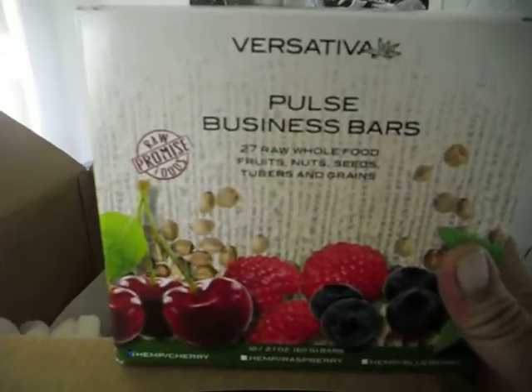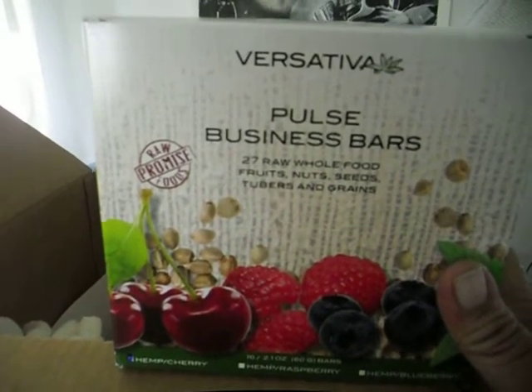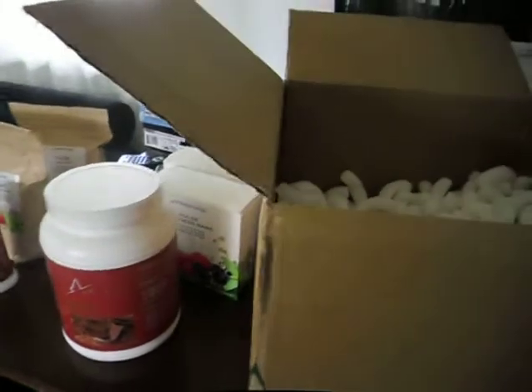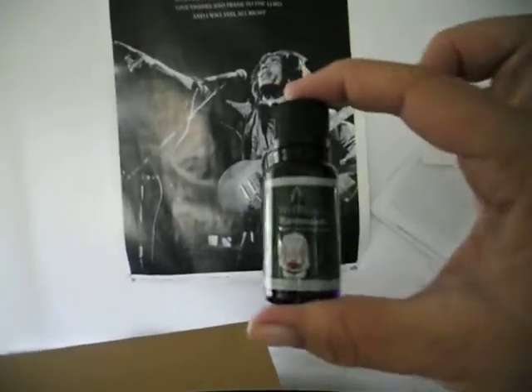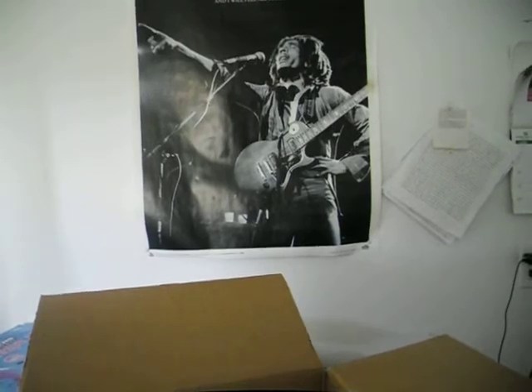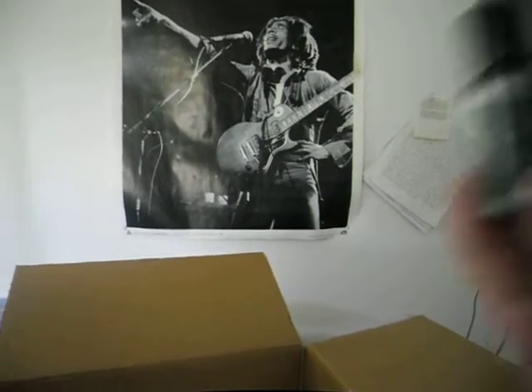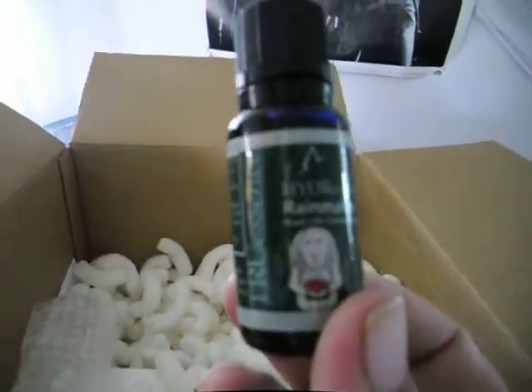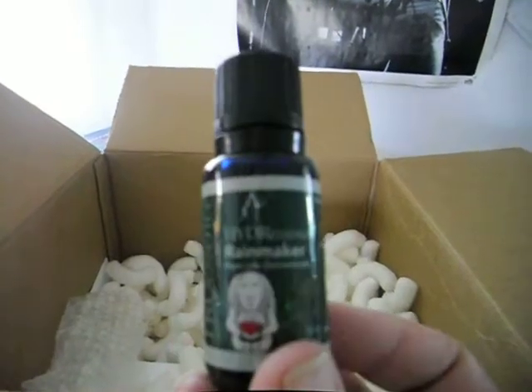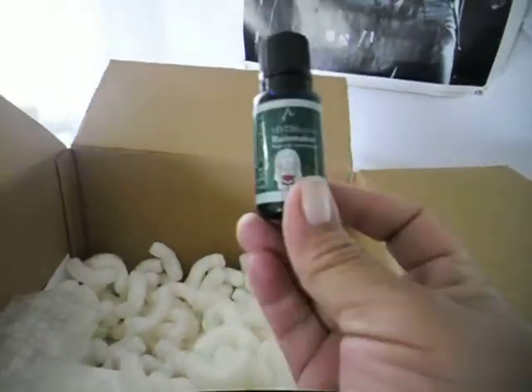I also ordered the Rainmaker essential oil. This is the Rainmaker Hydrescent — it comes in a little bottle, 0.5 ounces, 15 milliliters. What I'm going to do with this is put it in water in the mornings when I first wake up. I do two 12-ounce glasses of water first thing in the morning, and I'm going to add this Rainmaker essence into that.